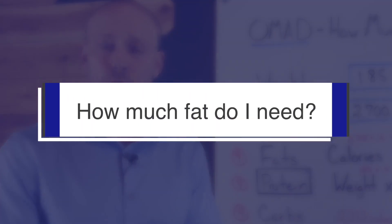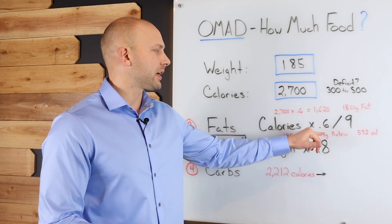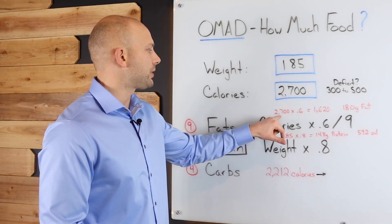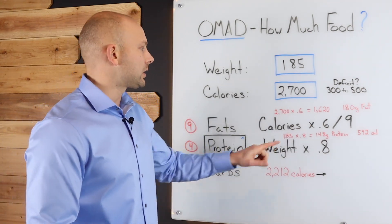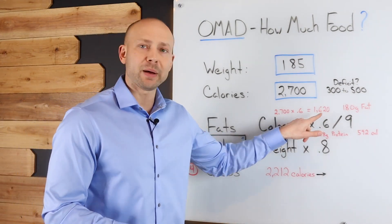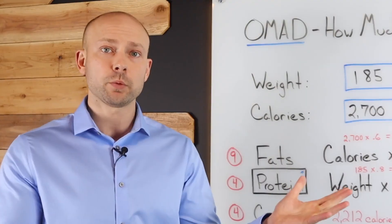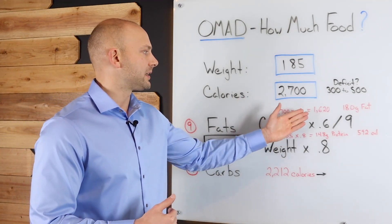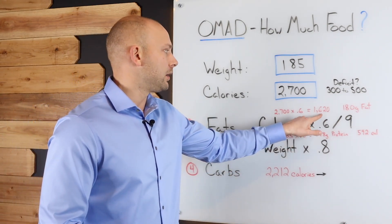Let's talk about fats first. How do we figure out how much fat we need? Take your total calories and multiply by 0.6, then divide by nine, and that gives you how many grams of fat you need. For my 2,700 calories: 2,700 times 0.6 equals 1,620 calories from fat. Dividing 1,620 by nine — because there are nine calories per gram of fat — gives me 180 grams of fat per day. That's how much fat I need.